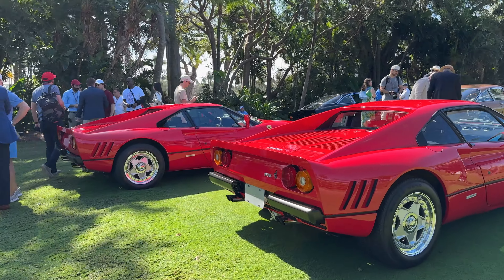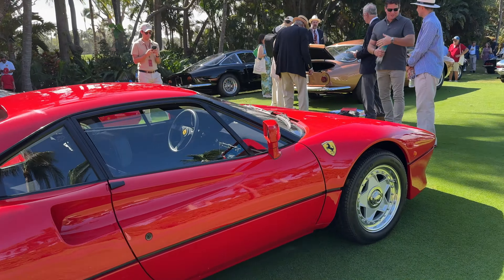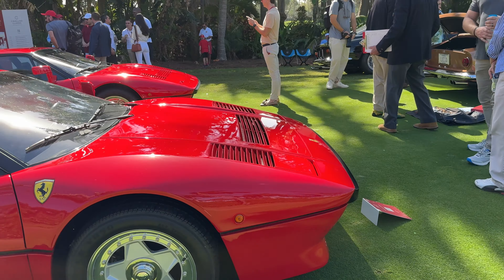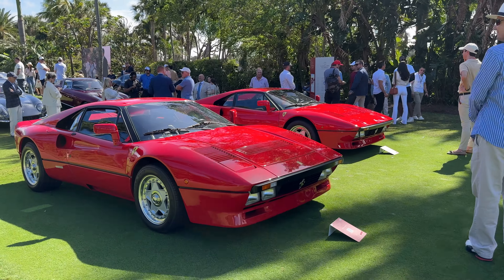Two 288 GTOs — let's see which wheels are shinier. Both are left-hand drive; well, they only came in left-hand drive. So the Asian market — Singapore, Australia, Hong Kong — never got these cars.